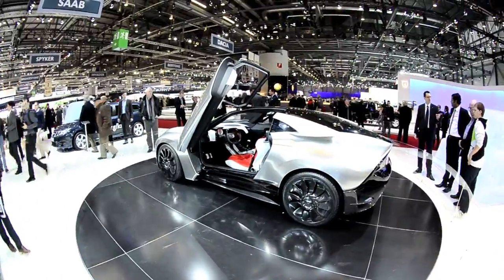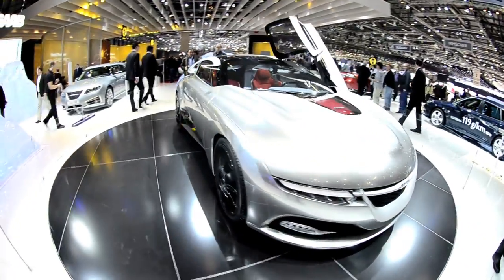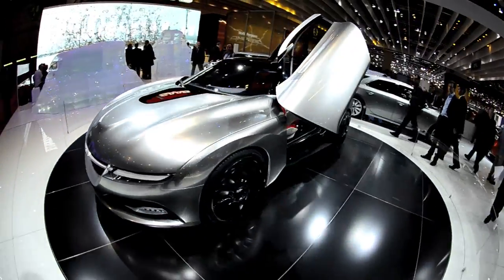The Saab Phoenix concept. This concept is grounded in reality in two ways: a front-end previewing future Saab design, and a new 4-wheel drive system that uses an electric motor to turn the rear wheels.